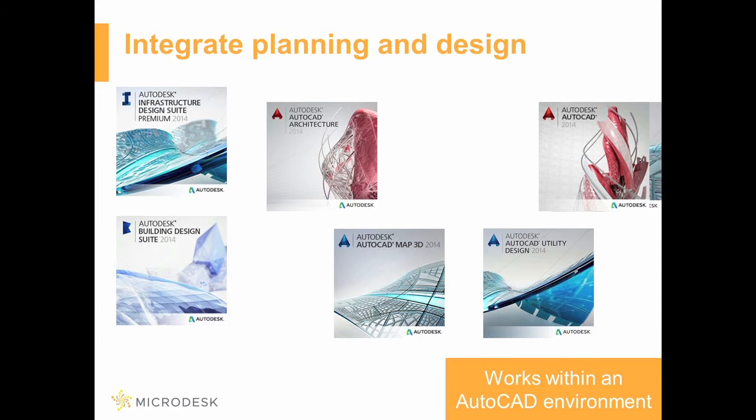With Autodesk Vehicle Tracking, you can predictably evaluate the movements of steered vehicles, light rail vehicles, and aircraft, and design parking lots and intersections using analysis and simulation tools that are integrated into Autodesk software, including the 2013 and 2014 versions of AutoCAD, Civil 3D, AutoCAD Architecture, Plant 3D, Map 3D, and Utility Design software.